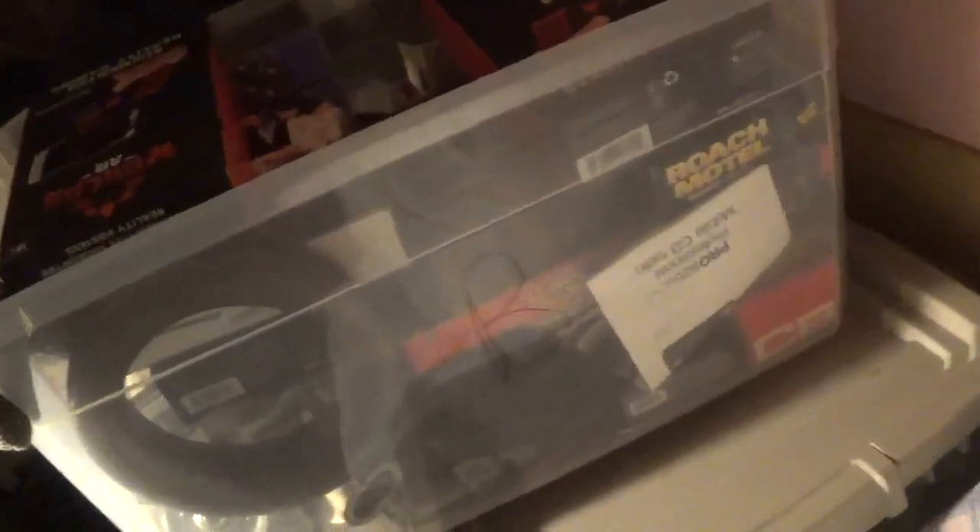Now we gotta find tote B. Oh look at that, that was easy! Now we just gotta look through there and find what we need. The next question is where it might be. I think it wasn't in B — maybe I should look on the outside first, then look in. Oh there it is, right there.